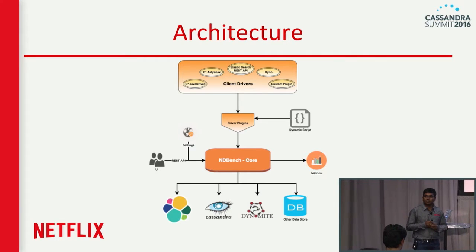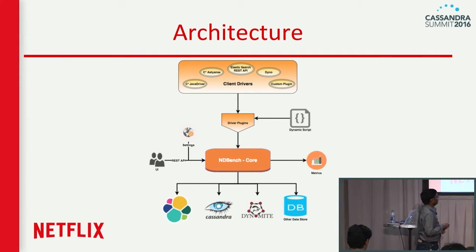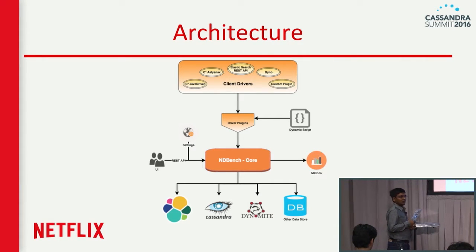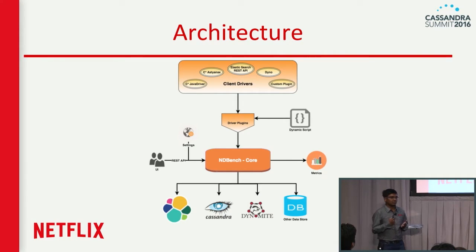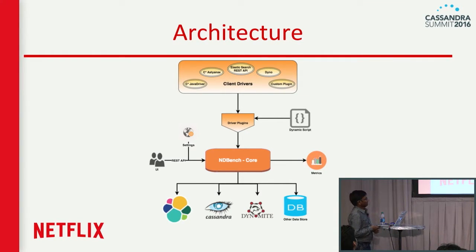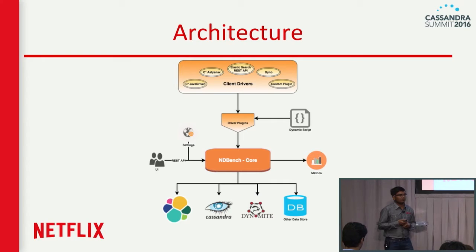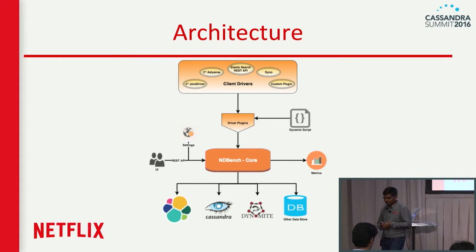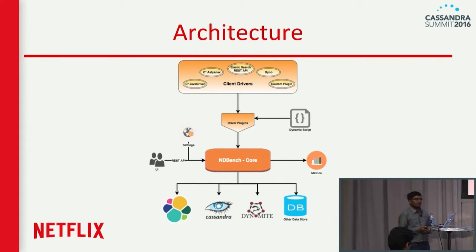Let's get into the architecture details. On a high level it has three major modules. The core module is the heart of NDBench — it generates the load, controls load patterns, controls the number of writers and readers, and handles all dynamic configurations. It also has a driver plugin module, or API module, where you can write your plugin. You can stick in any dynamic script written in Groovy, or a Java-typed plugin, and start using it.